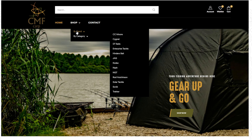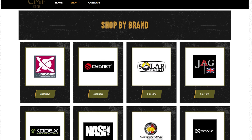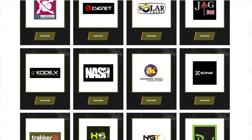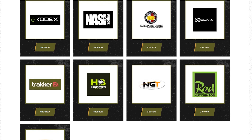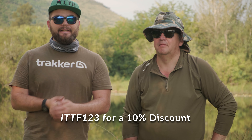They stock brands like Taraka, Cygnet, Solar, NGT, Nash, Nash Baits, Wright Hutchison, Baitek, DT Baits, C.C. Moore, JAG and a couple of others. All these international brands are available from cmfcarp.co.za — a South African company. Order your stuff on there and use the code ITTF123 for a 10% discount, with everything delivered to your door.